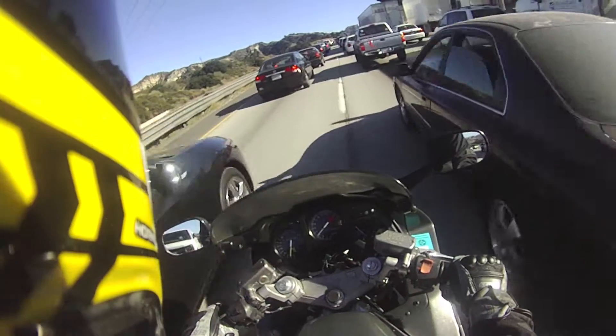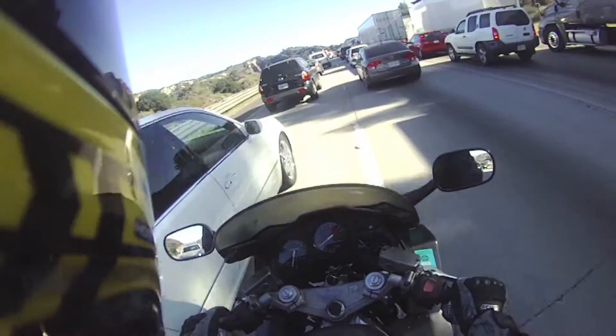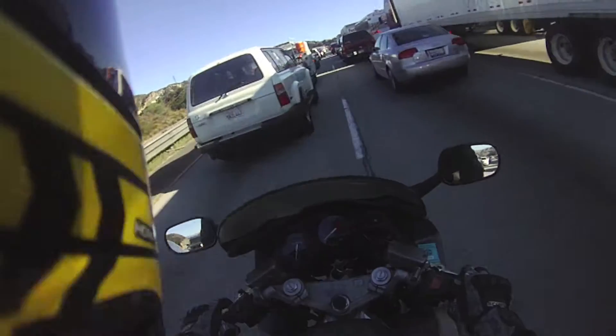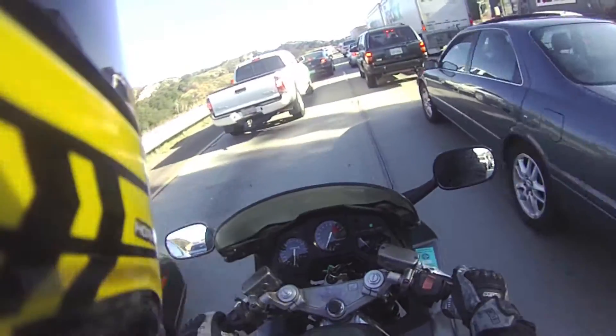This is how you do it in SoCal for dummies — a lane splitting and lane filtering video. I know in some states it's illegal, and you guys are appalled at the fact that I'm going through cars right here and you're in disgust right now.